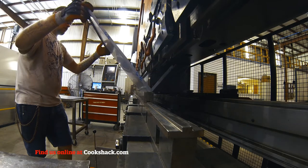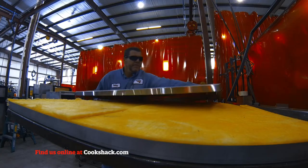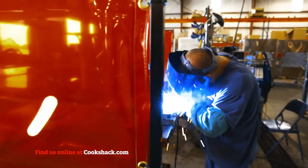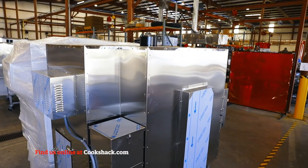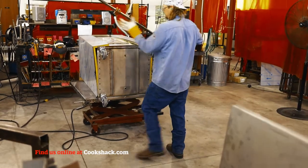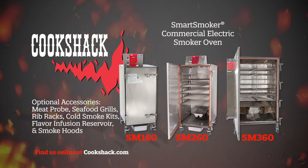Cook Shack smart smokers are made of double-walled stainless steel with 850-degree Fahrenheit spin glass insulation, keeping the heat inside the unit with the outside remaining cool to the touch. Cook Shack smart smokers are designed to be used indoors with proper ventilation for smoke, or outdoors. Optional accessories include a meat probe, seafood grills, rib racks, cold smoke kits, flavor infusion reservoir, and smoke hoods.